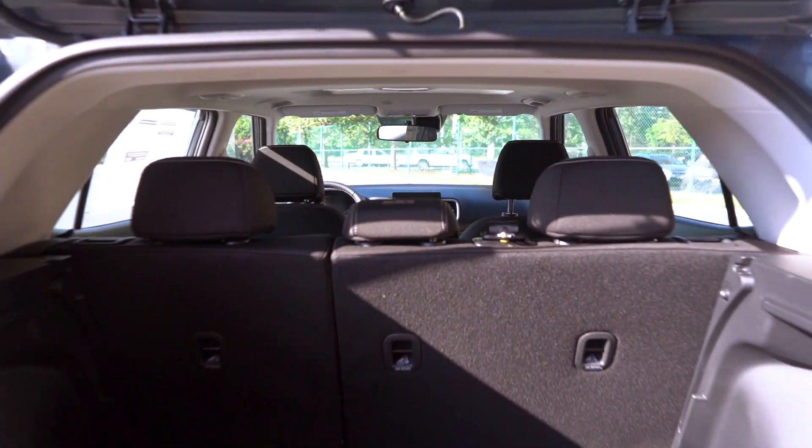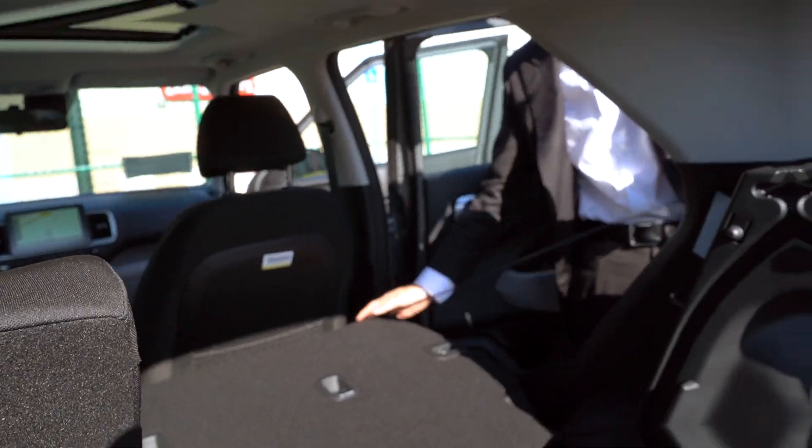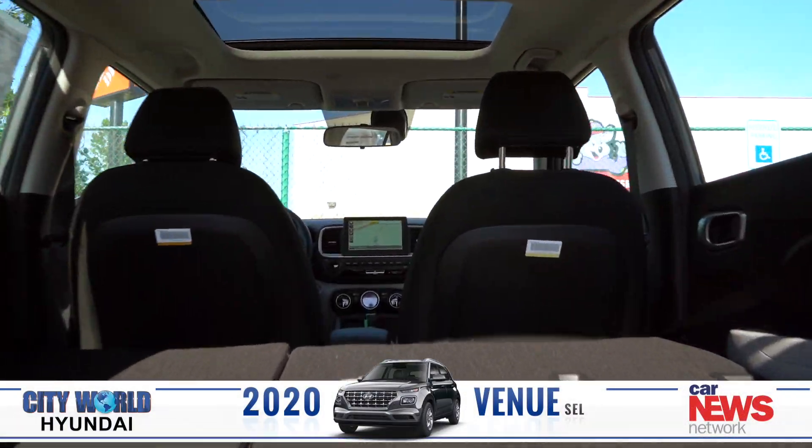You'll get up to 31.9 cubic feet of space. This cargo space is perfect for vacation, grocery, and even for pets.